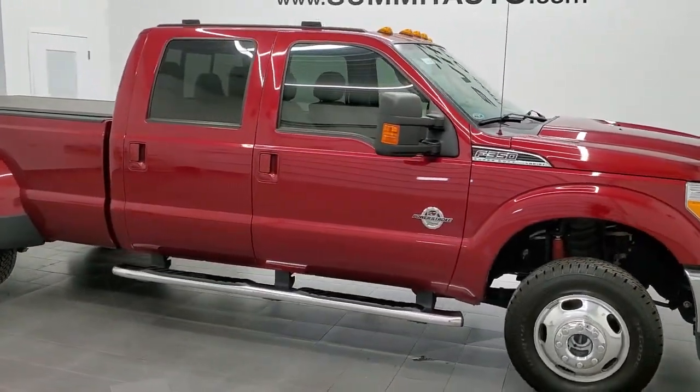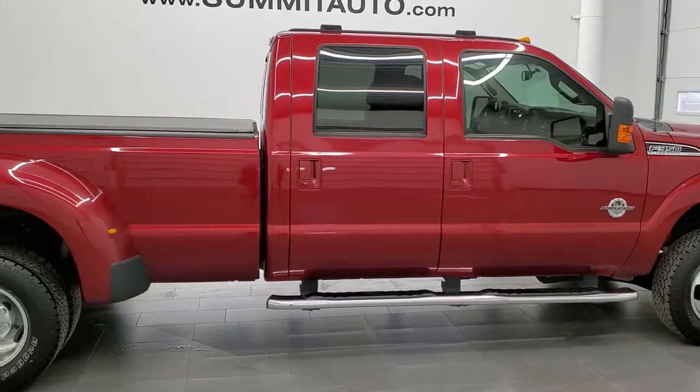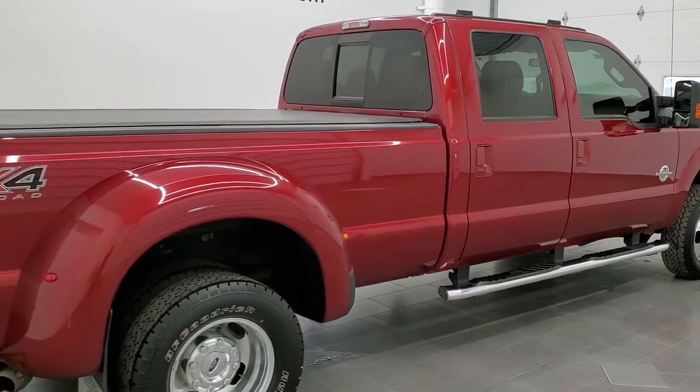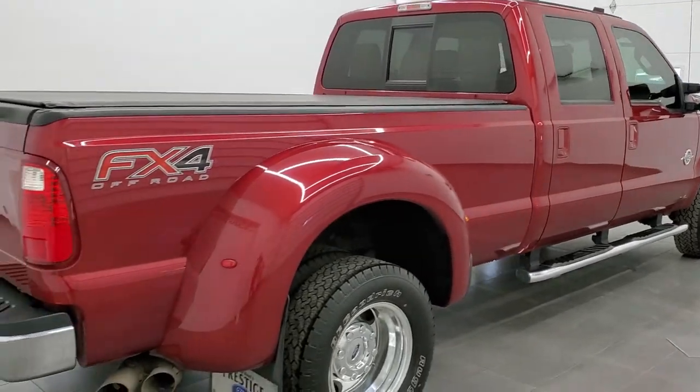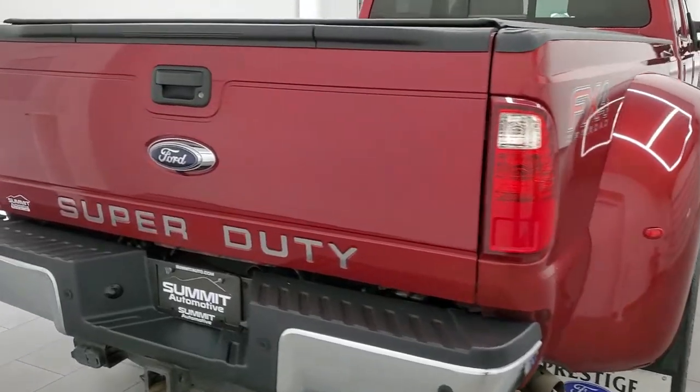This 2016 Ford F-350 Crew Cab Longbox Lariat Dually is stock number 12328Z. We are here at Summit Automotive in Fond du Lac, Wisconsin, your new and used heavy duty truck headquarters.